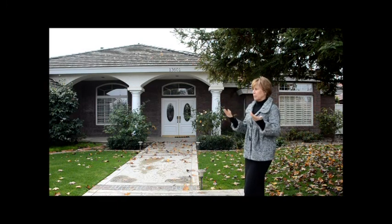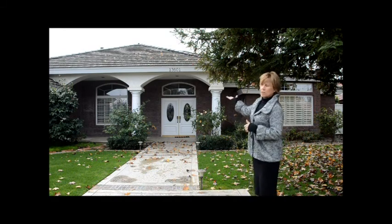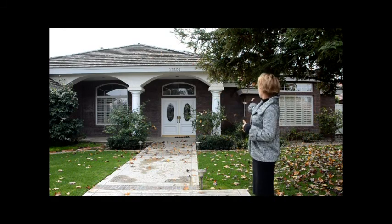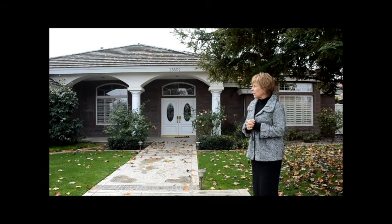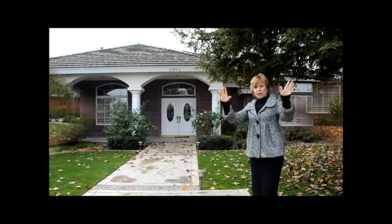Therefore, this is a prize, this home. Look at the columns, the colonial brick, the double front doors with leaded glass entry. Brick accents all throughout the landscaping and on the inside — come on down.